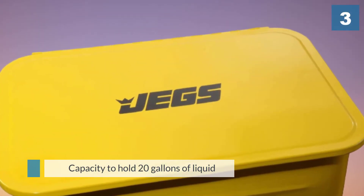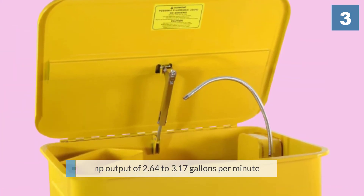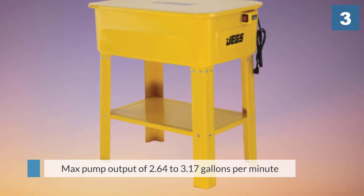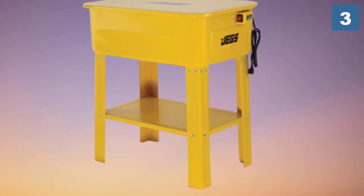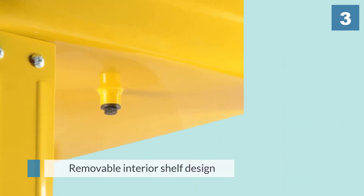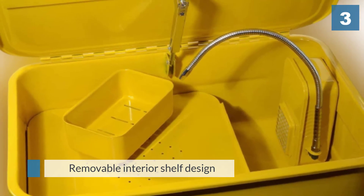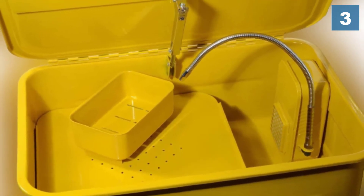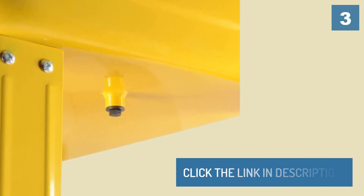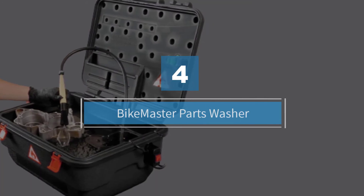It can successfully wash larger products without any hassle, with a max pump output of 2.64 to 3.17 gallons per minute. If you want to give your car a makeover, then buying this parts washer is the way to go. Number four: Bike Master parts washer.